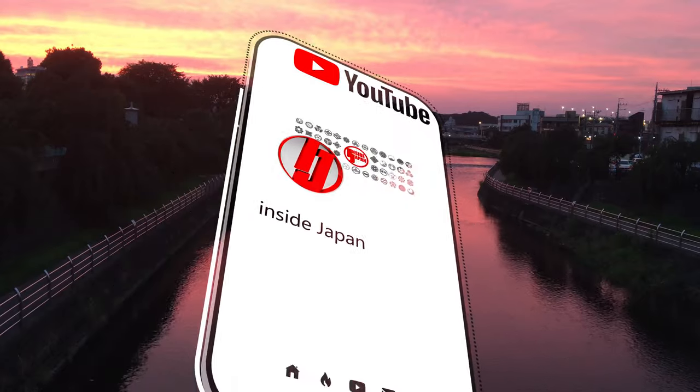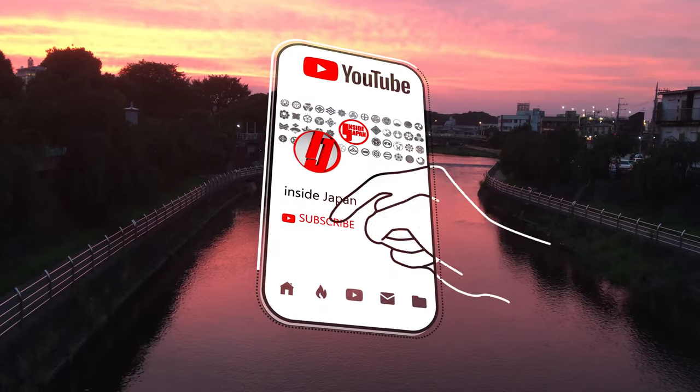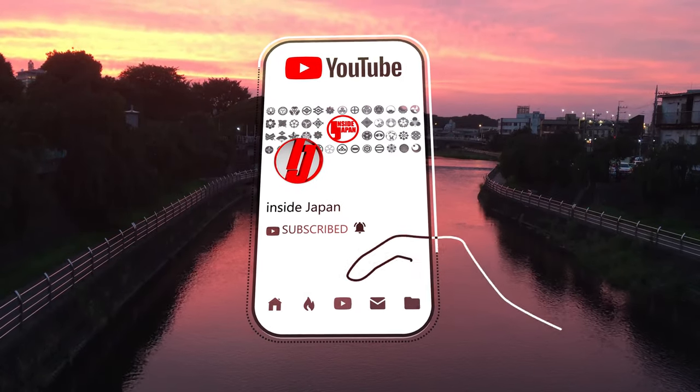If you'd like to see more videos like this in the future, please make sure to like and subscribe. Thanks for watching. This has been Inside Japan.